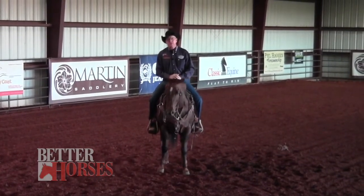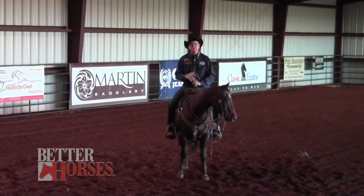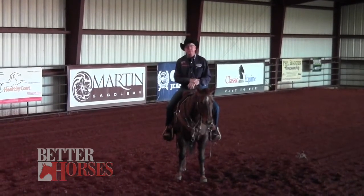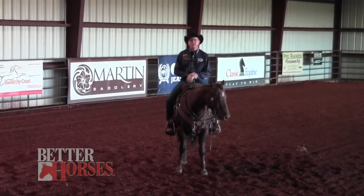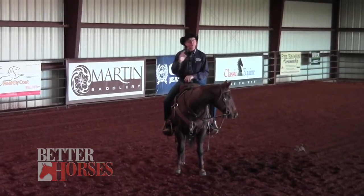I hope that helps you. Thank you for having us on the show this week. You can follow us on Phil Haugen Horsemanship on Instagram at Phil Haugen Horsemanship. We have a podcast that comes out weekly called Be Your Best Horsemanship. And you can go to our website, philhaugenhorsemanship.com, if you want to contact us there. Have a great week, and God bless.